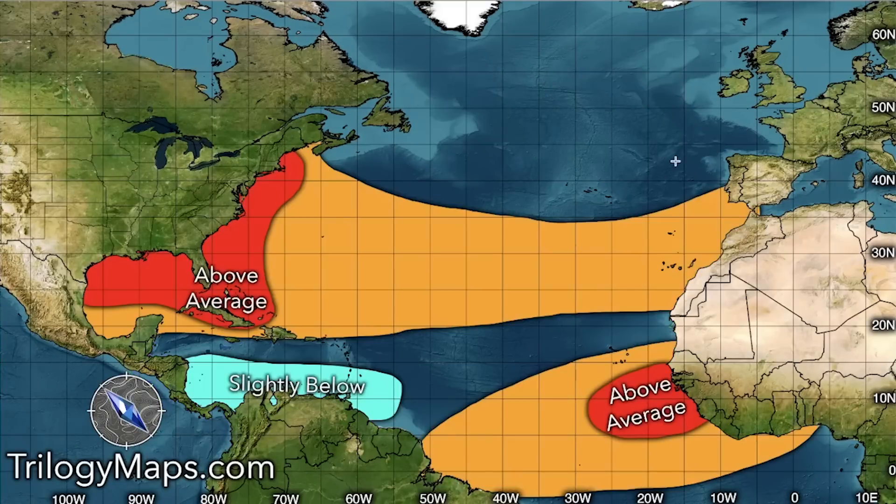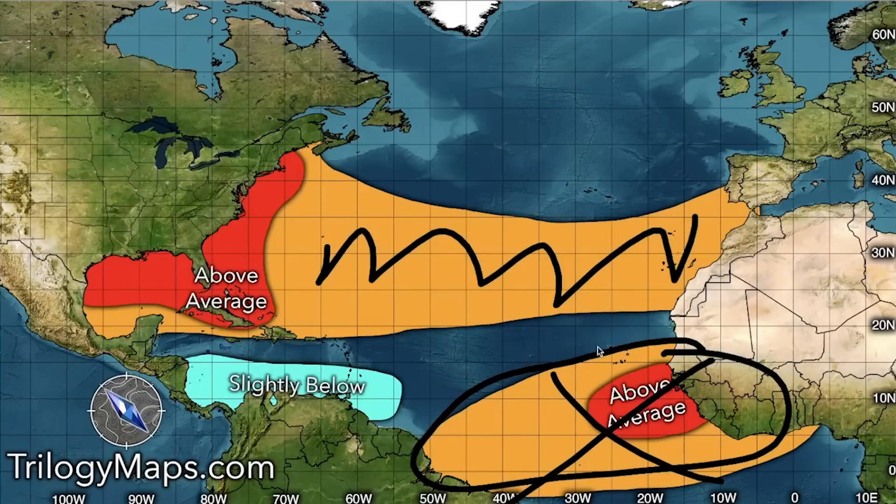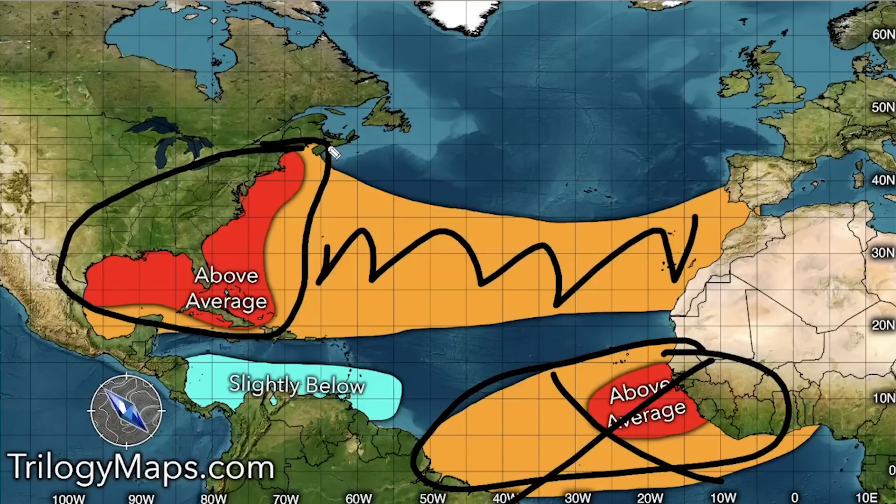Looking at temperatures, we have more below-normal or neutral conditions throughout much of our MDR. South of there we have warmth, but we don't usually see tropical activity that far south. For the out-to-sea region and the north Atlantic it's going to be warmer, meaning if some systems move into that area we could see activity. Closer to the gulf coast, Caribbean, and east coast we're seeing even further above-normal sea surface temperatures.